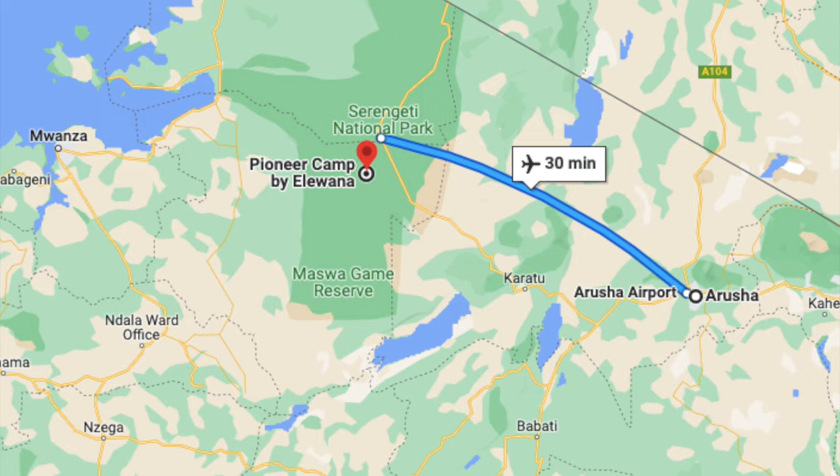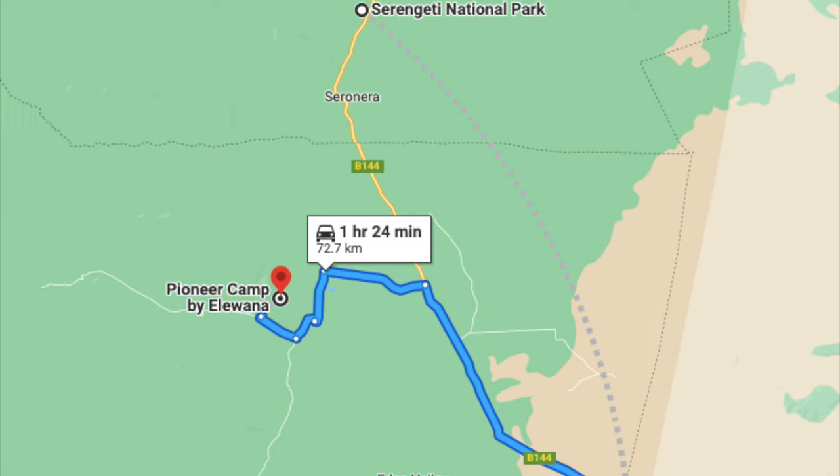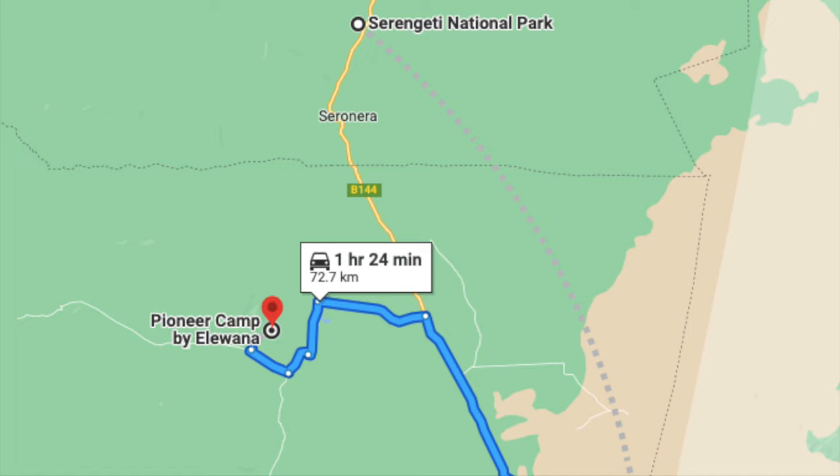The best base camp is in the south of the park: Serengeti Pioneer Camp, which has the best views across the plains.